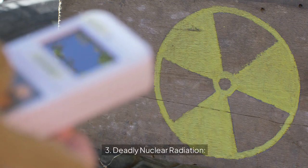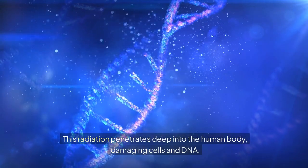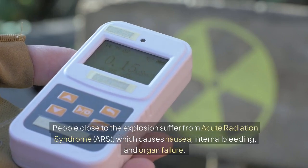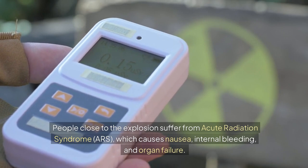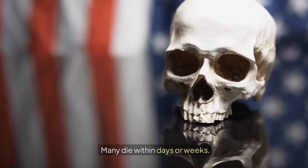Deadly nuclear radiation: Beyond the explosion and fires, an atomic bomb releases dangerous radiation. This radiation penetrates deep into the human body, damaging cells and DNA. People close to the explosion suffer from acute radiation syndrome (ARS), which causes nausea, internal bleeding, and organ failure. Many die within days or weeks.